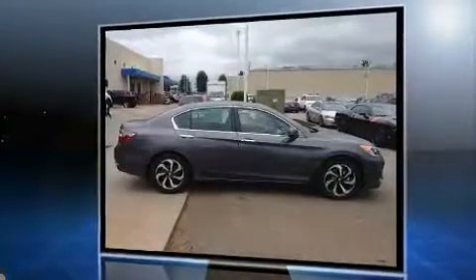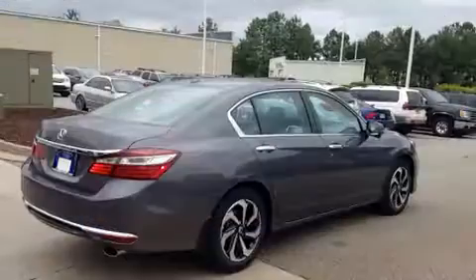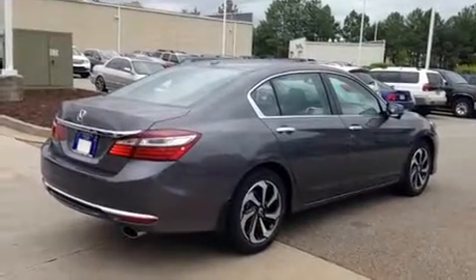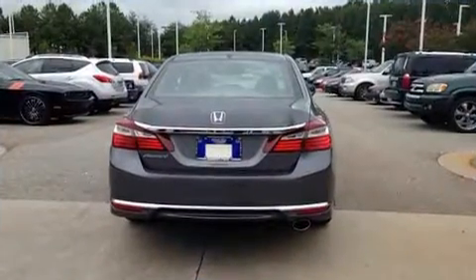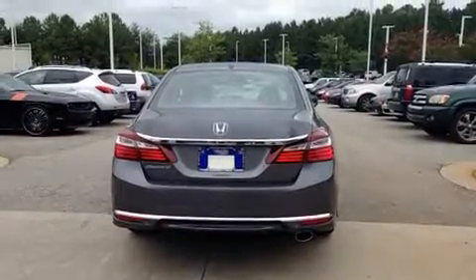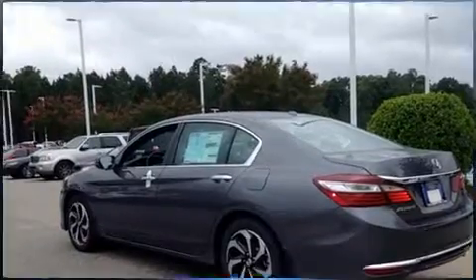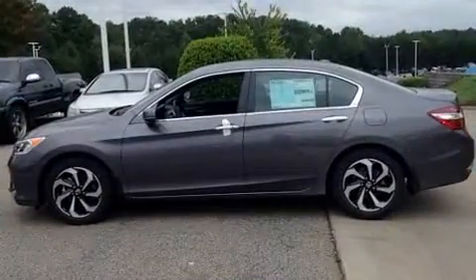Top features include heated front seats, variably intermittent wipers, a built-in garage door transmitter, a trip computer, and power front seats. Features such as automatic climate control and leather upholstery prove that economical transportation does not need to be sparsely equipped.